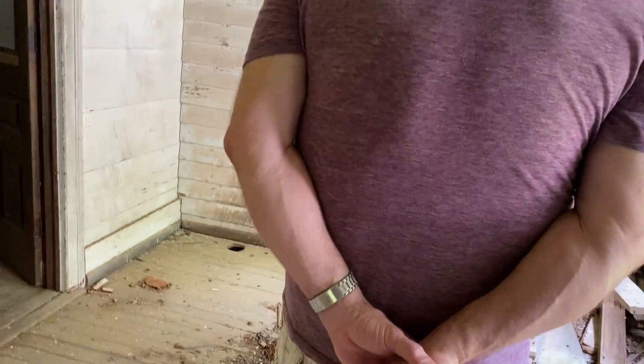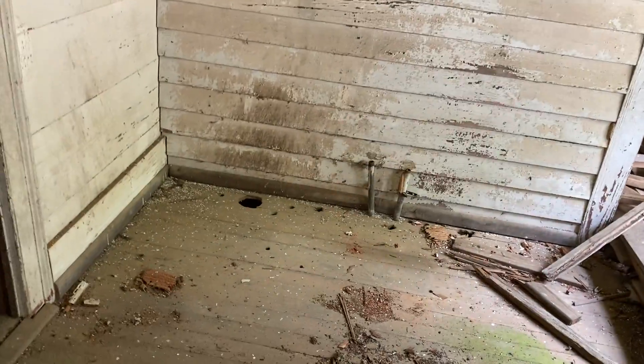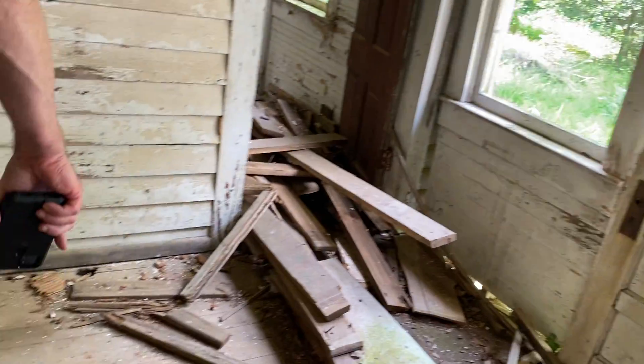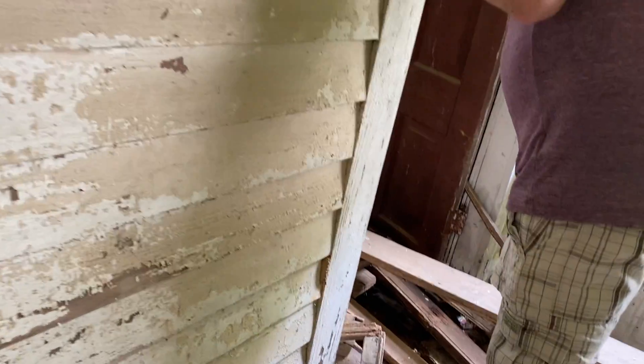This is a back porch — this is where the laundry room was. Be careful where you step. I want to show you here's a bathroom. I'm going to go over here because I don't trust that — there's rot there. Here's a bathroom that was here.